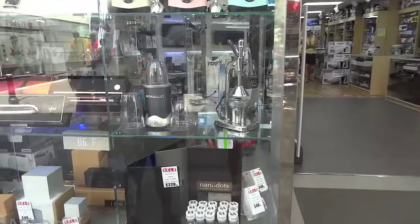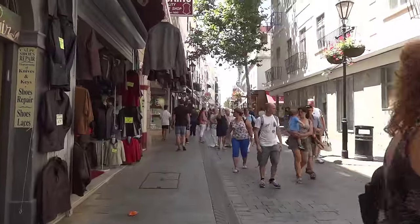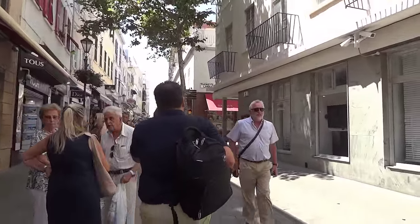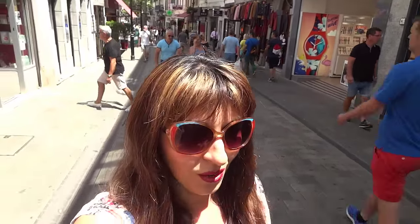There are electronic shops. Look at this Nutribullet - I want one, but it's very expensive here. It's only 600 watts, the oldest model, and it's 125 pounds. In America you can already buy it for around 70 to 80 dollars. They don't have the latest model here, and they don't deliver to Gibraltar, so I'd have to find a company to deliver it.